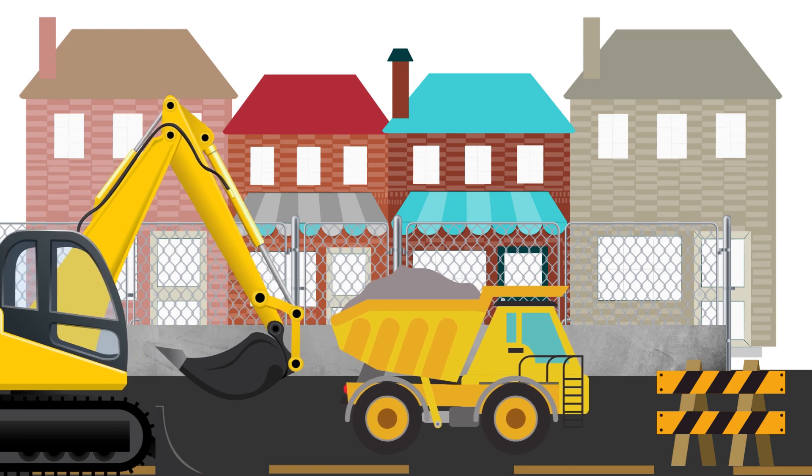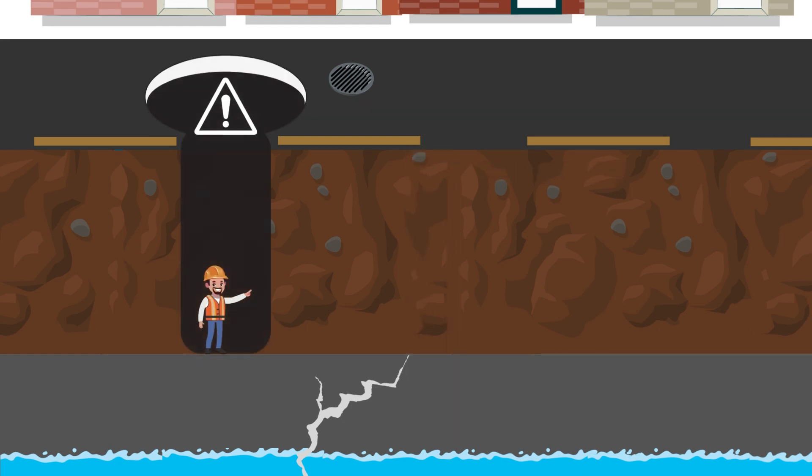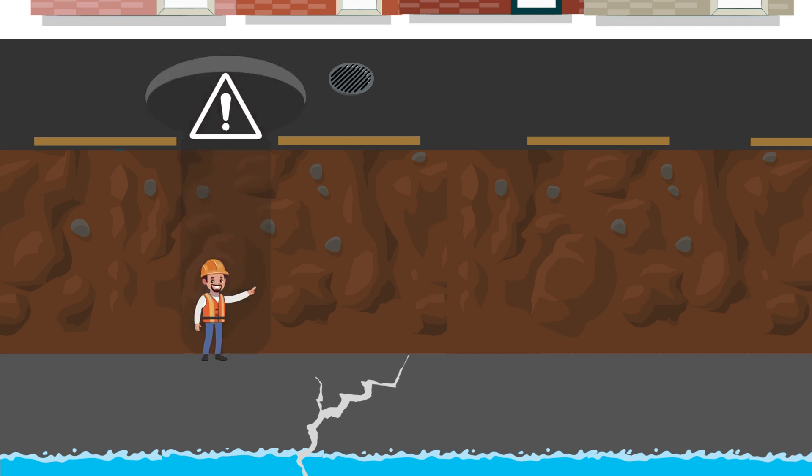The tunnel can be very deep. At the first site, for example, the tunnel is only 20 feet deep, but further west it dips nearly 100 feet below the surface. At depths like these, it's very important to prevent cave-ins and keep crews safe.